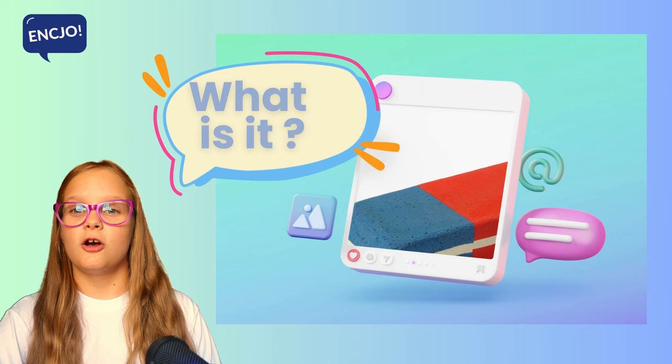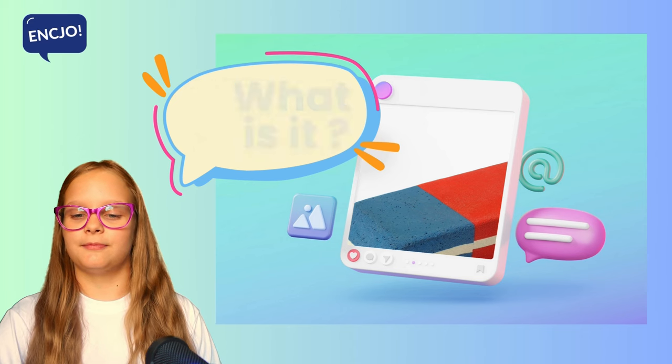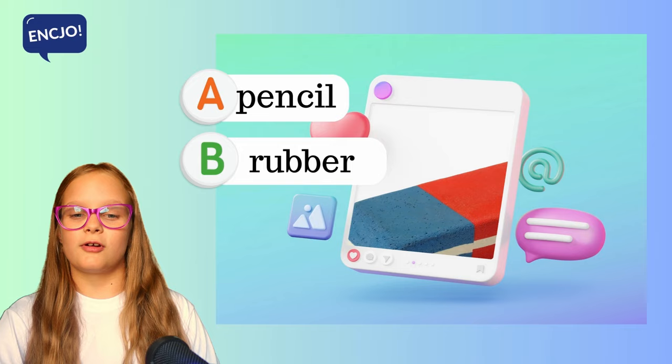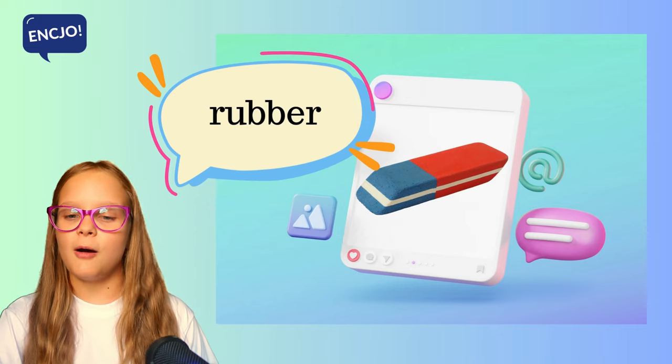5. What is it? Is it a pencil, a rubber or a sharpener? It's a rubber.